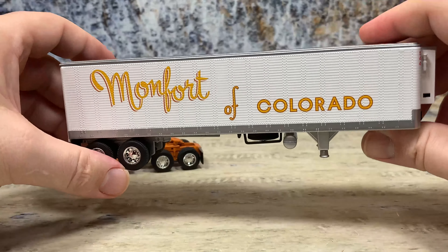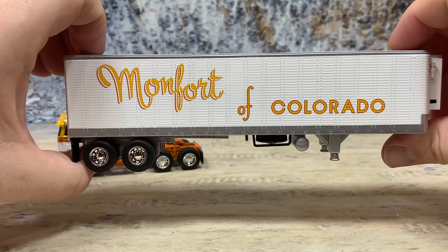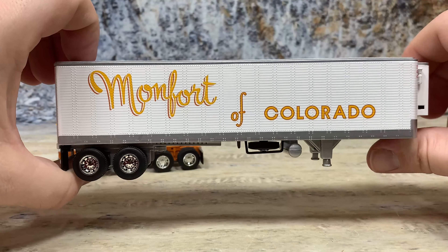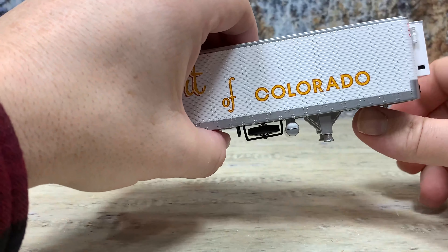This trailer is really nice — it's die cast. Montfort had a great paint scheme; it was very simple back then — just Montfort of Colorado on the side. Really cool. The cabs, though, they put a really fancy paint job on.